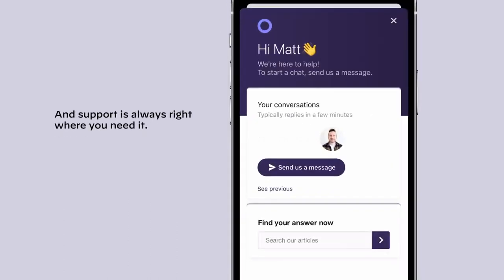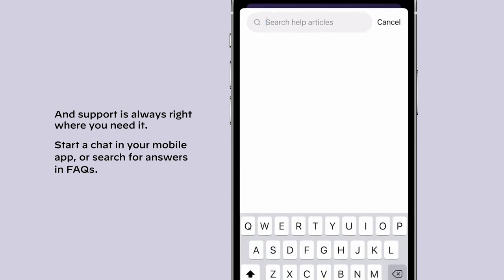If you need support, it's always within reach. Just start a chat on your mobile app or search for answers in FAQs.